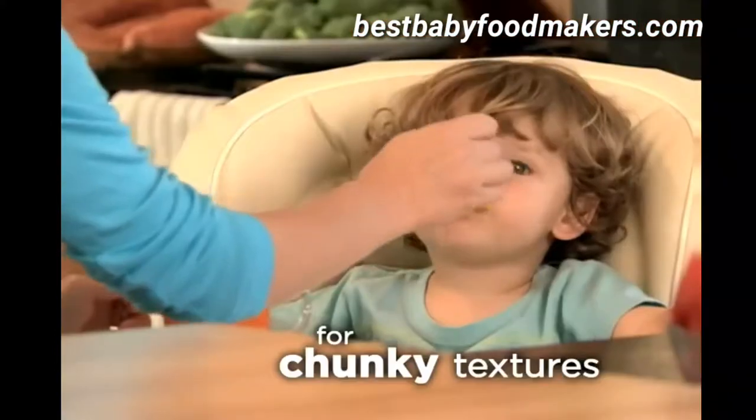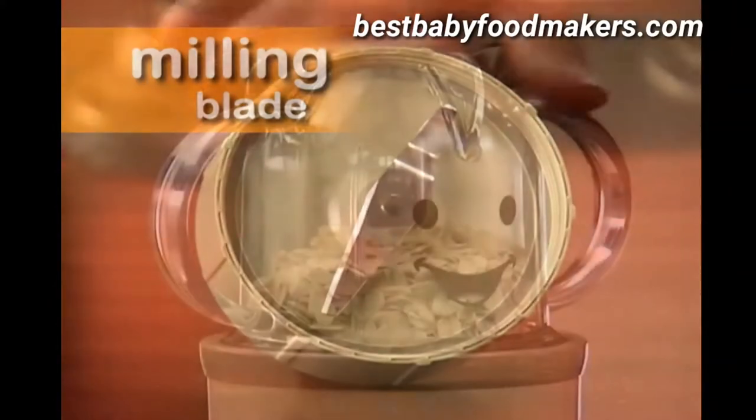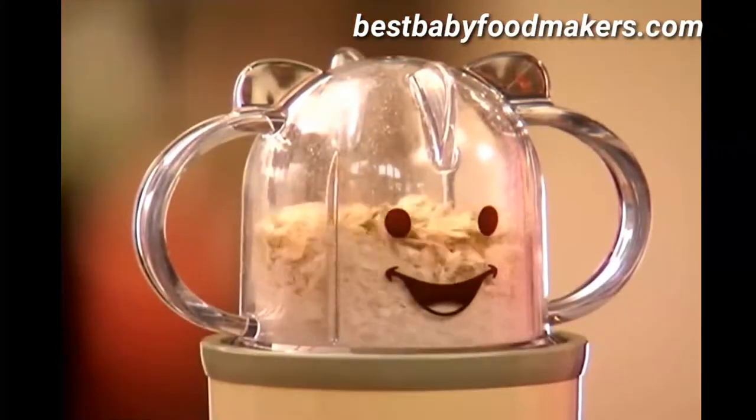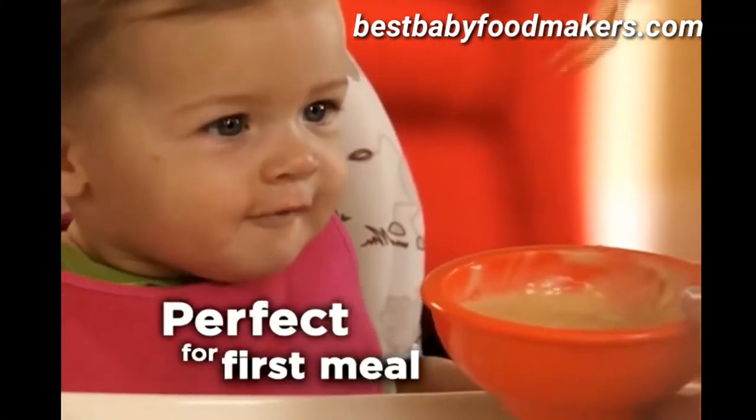Or push and pulse for stage 2 baby food with a chunkier texture for older babies. The flat milling blade grinds oats, rice, and other grains into fine cereals for the smoothest oatmeal. Perfect for baby's first meal.